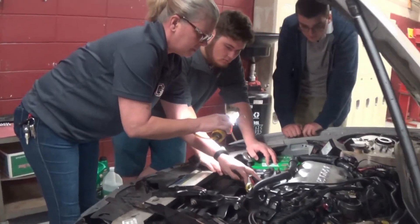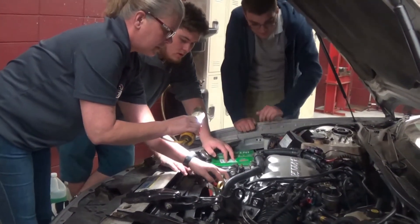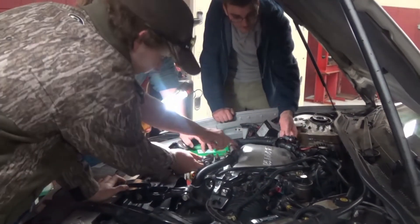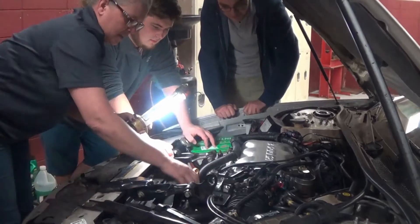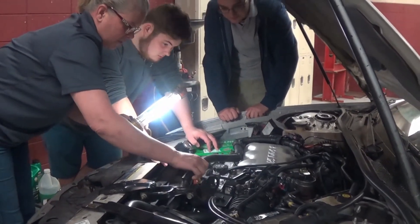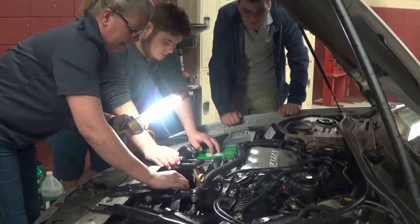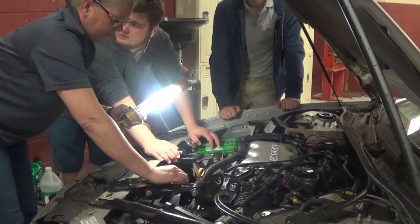We had to redo the floor — the floor had to be painted, so all the equipment had to be moved out, floor painted and restriped, then we had to move all the equipment back in. We had to inventory all of our tools and get some of our tools certified and inspected. So it was a very long process.